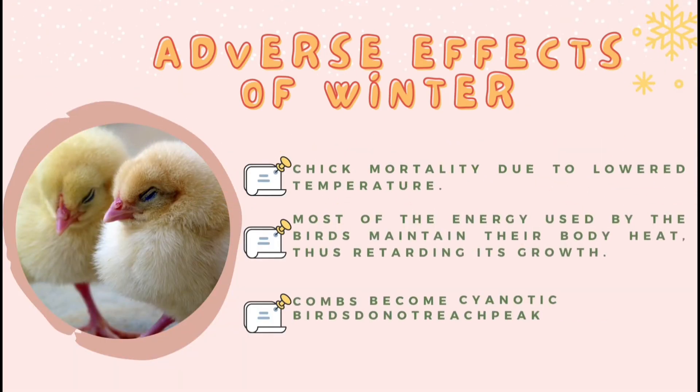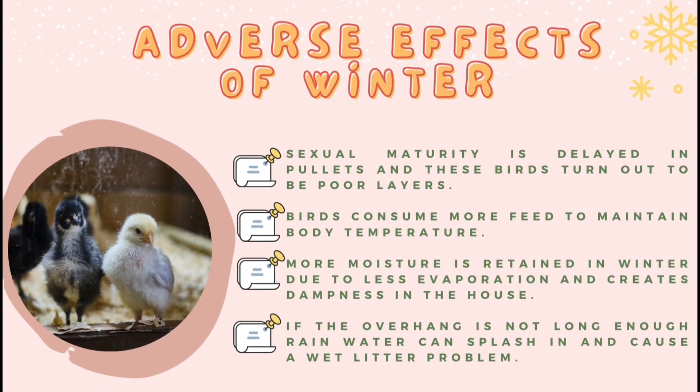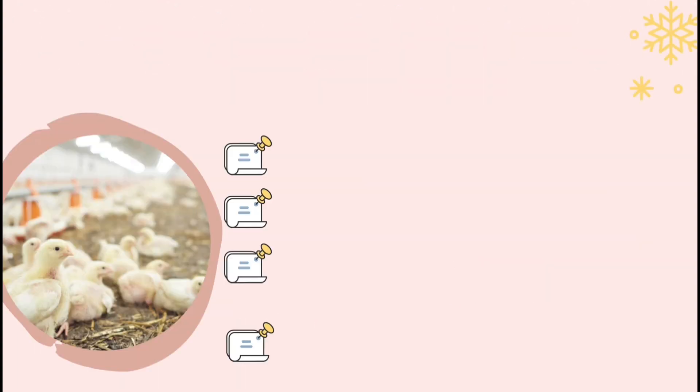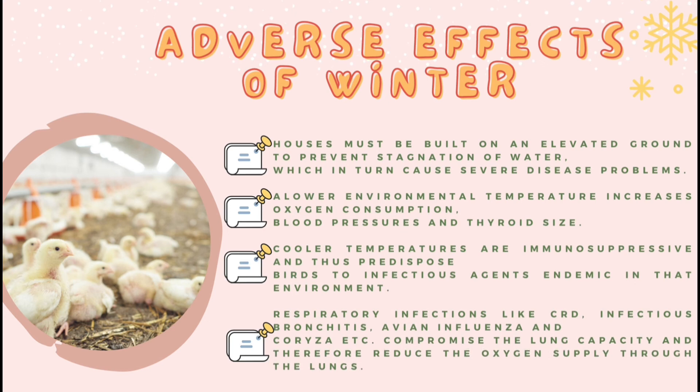Adverse effects of winter include: chick mortality due to lower temperature; most of the energy used by the birds maintains their body heat, thus retarding growth; combs become cyanotic; birds do not reach peak production during the expected period. Sexual maturity is delayed in pullets and these birds turn out to be poor layers. Birds consume more feed to maintain body temperature. More moisture is retained in winter. A lower environmental temperature increases oxygen consumption. Cooler temperatures are immunosuppressive and thus predispose birds to infectious agents such as CRD, infectious bronchitis, avian influenza, and coryza.